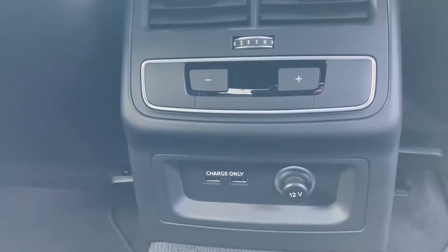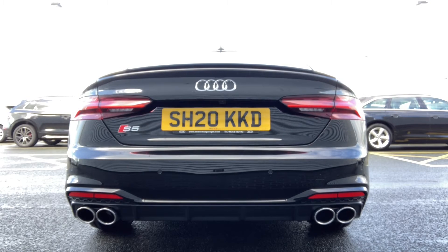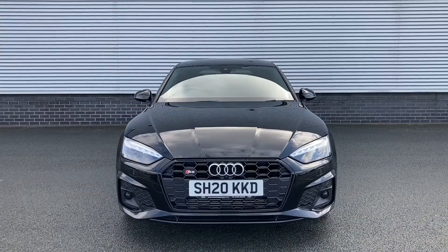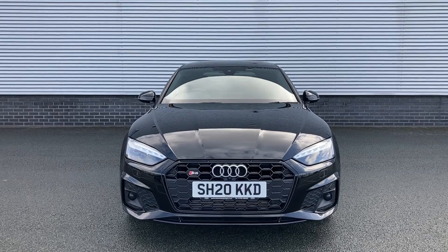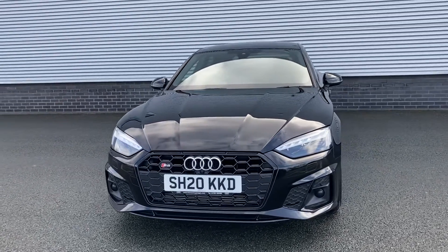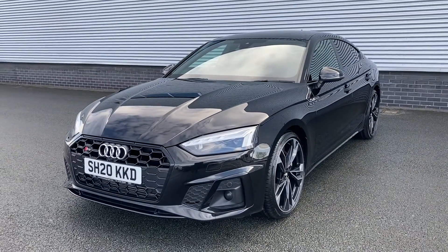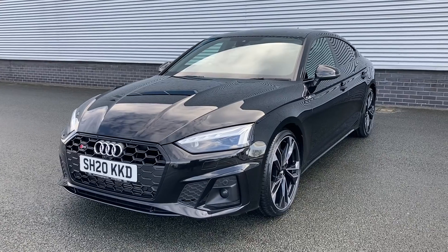So let's have a listen to those exhausts. Thank you for coming on a tour of this Audi S5 Sportback. If you would like any more information on the vehicle please don't hesitate to give our team a call on 01782 488 205. Thank you.